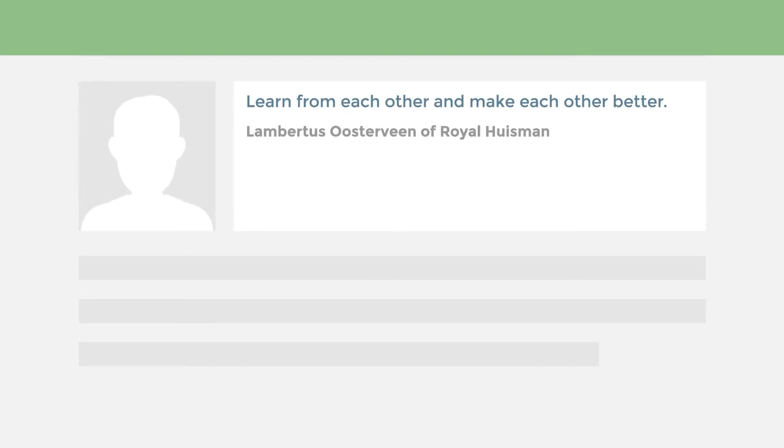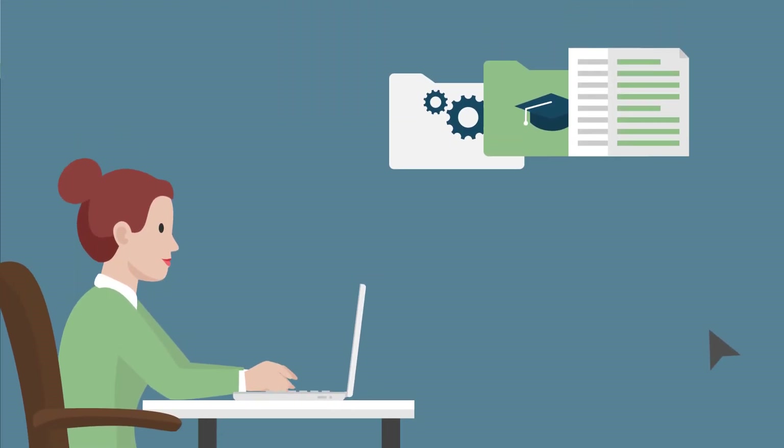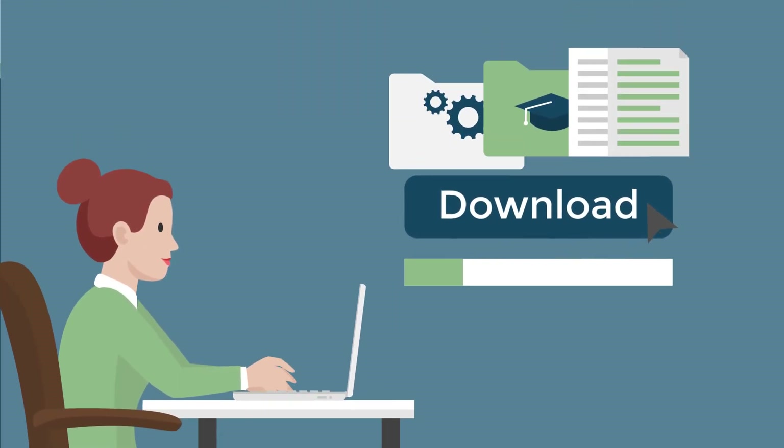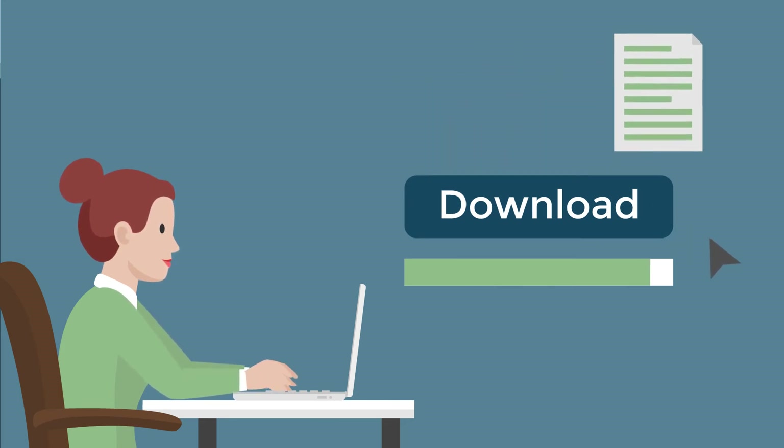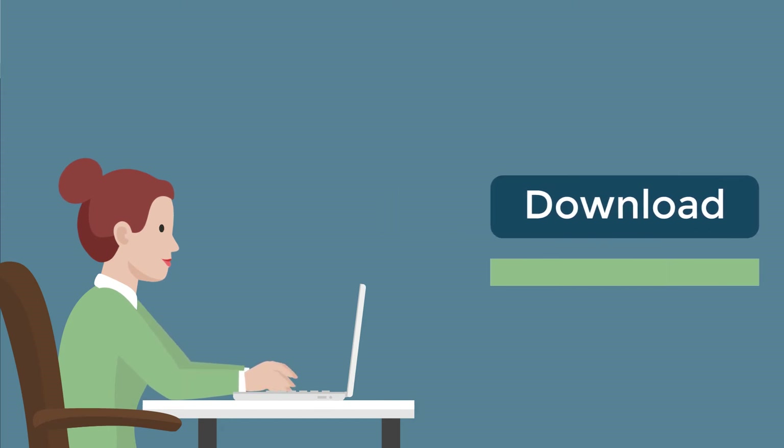Lambertus Oosterveen of Royal Huisman is excited about community members, saying: "Learn from each other and make each other better." On Nexus, subscribers can download the latest software and manuals along with SSI's full certified training curriculum, which comes with a realistic training project.